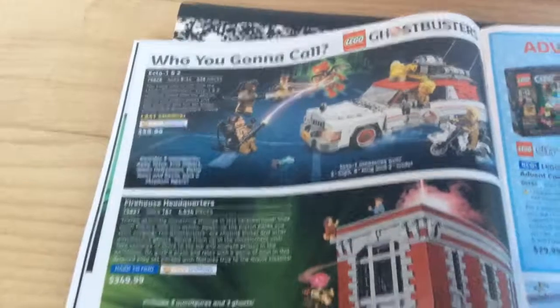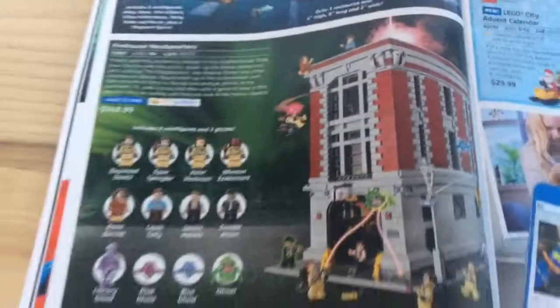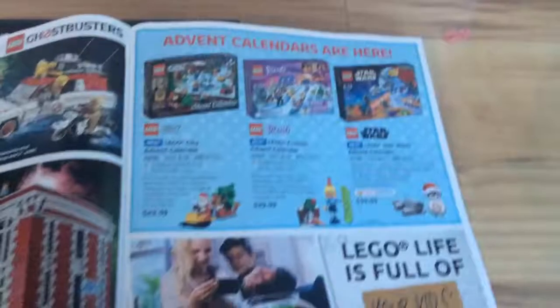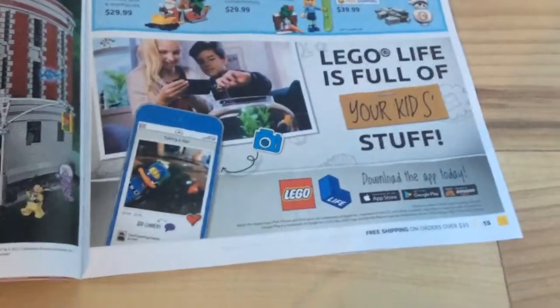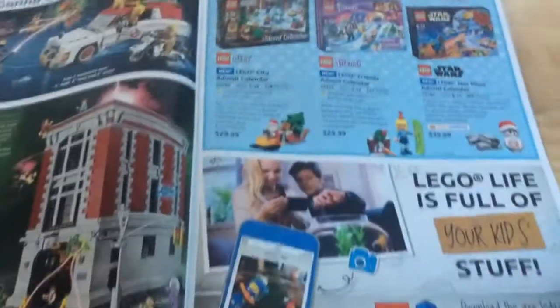Then there's the Ghostbusters Ecto-1 and 2, which also says Last Chance. And the Firehouse Headquarters, which is still there, not Last Chance though. Then there's the Event Calendars and an advertisement for LEGO Life. But in my opinion, the Event Calendars are definitely more important than LEGO Life.